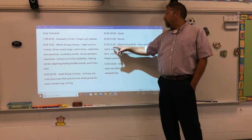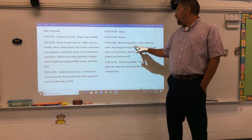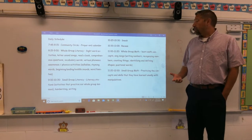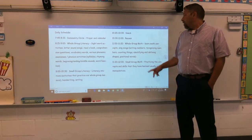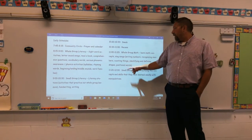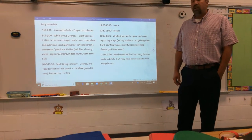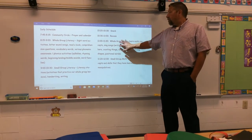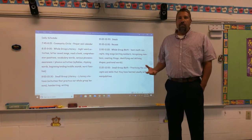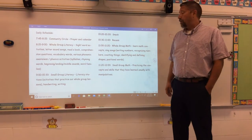From about 11:00 to 11:20 we do whole group math. We learn math concepts, sing different math songs, practice writing and recognizing numbers, practice counting, identify and define shapes, and talk about positional words. These are just examples — a lot of this is first quarter content, but we revisit these things throughout the year as needed.